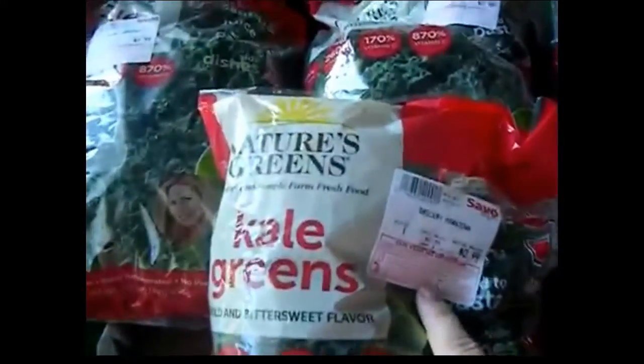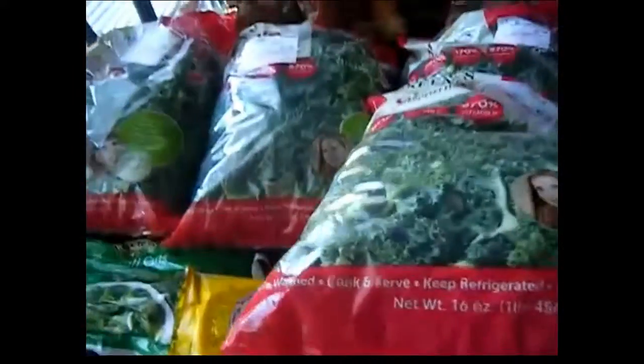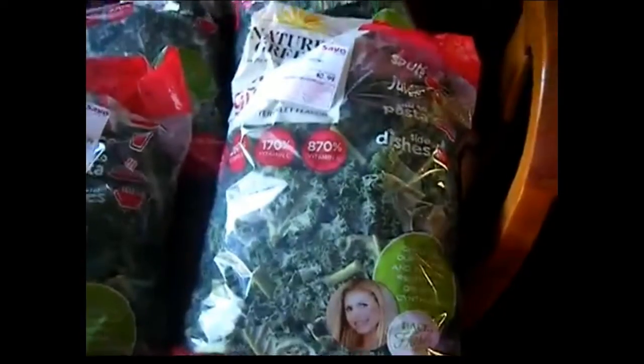These kale greens were clearance grocery markdown — I got them for 99 cents, and it is a pound. I got six bags, and I'm gonna freeze those because they will be expiring soon. They look great.